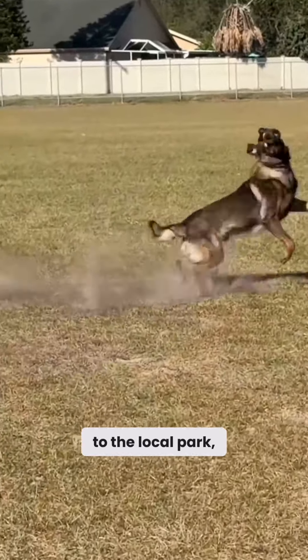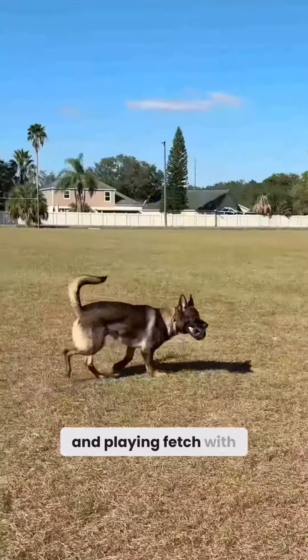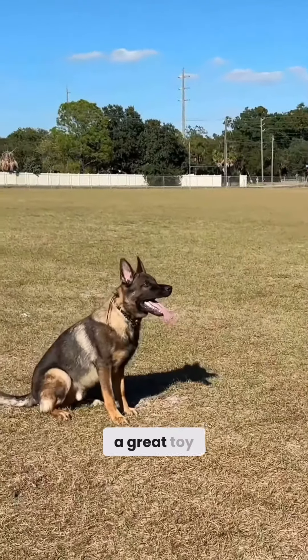I take this ball to the local park, to the field, to the backyard, and I play fetch with him. He absolutely loves chasing after the ring, grabbing it, tossing it up in the air, and playing fetch with it. He loves tugging it and it holds up to all of that.